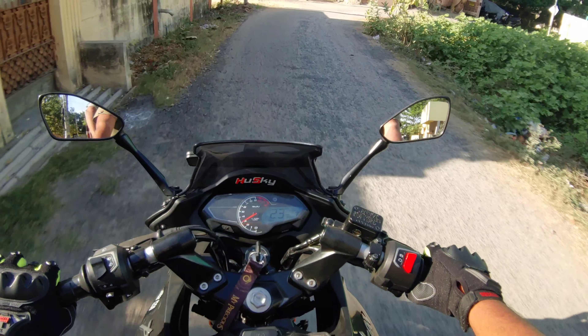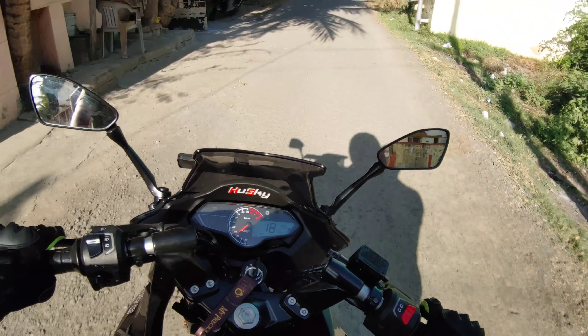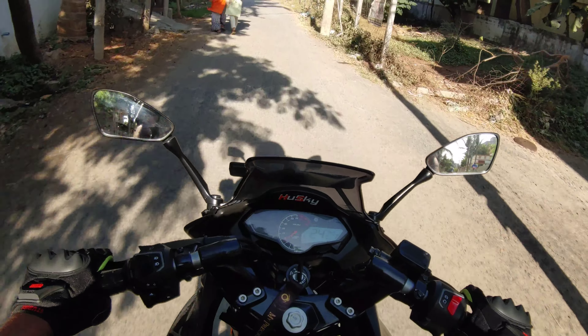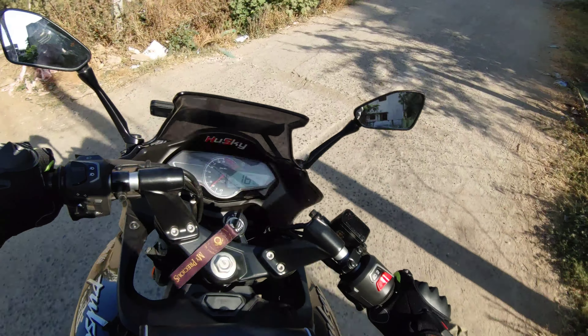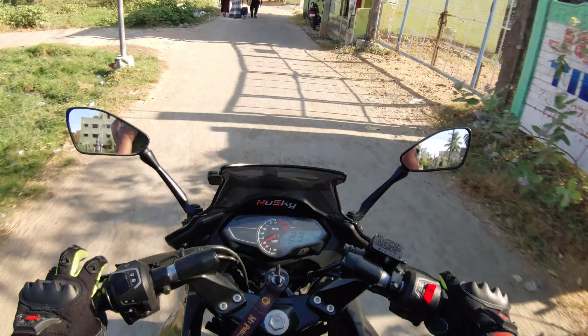I will show you the Pulsar F250. It is a 250cc — like, 249.5cc.